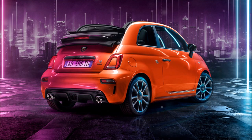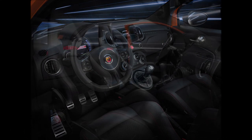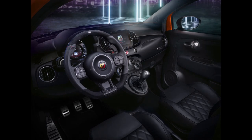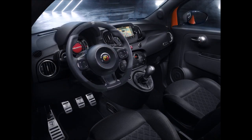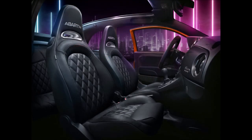You can choose between two souls: Turismo or Competizione, available for both engines and in both sedan and convertible versions. The Turismo soul is linked to the values of style and comfort typical of Italian gran turismo, aimed at customers who like to stand out and love the city but want to live with courage. It features black leather seats and 17-inch Turismo alloy wheels.